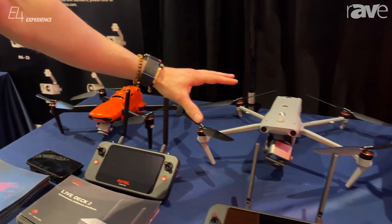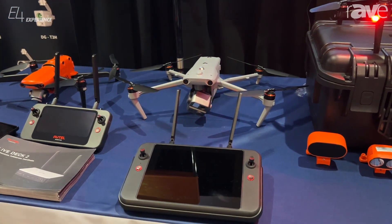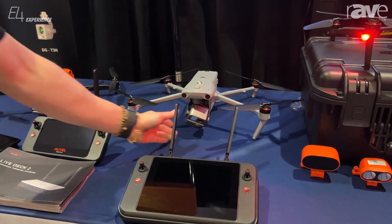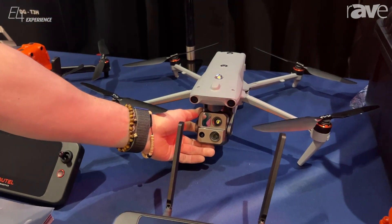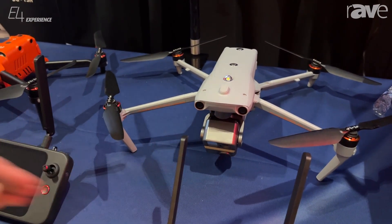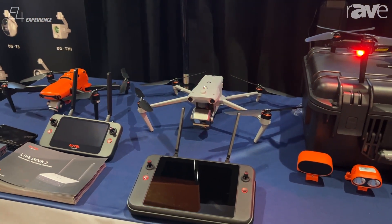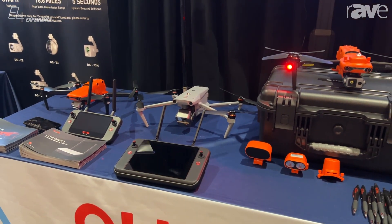In the center, we have our latest model — the Evo Max 4T. It is the fastest pre-order item we've ever had as a company, and a lot of that has to do with the amazing technology behind it. You have a four-system payload with a wide-angle lens, zoom lens, thermal camera, and a laser range finder, all packed into a small frame. It can reach up to 23,000 feet elevation, has a 40-minute flight time, and offers additional modular accessories and capabilities.